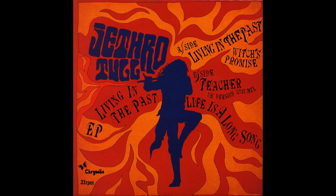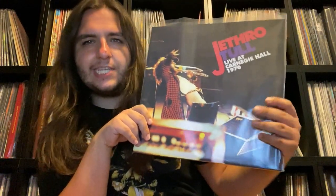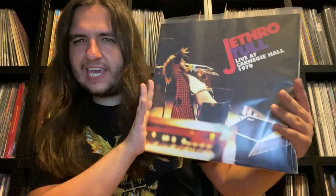In 2013 we got a Living in the Past EP with various remixes and other single tracks. For Black Friday that year we saw a reissue of the American version of Benefit, which has an alternate track list. Then in 2015 we got Live at Carnegie Hall 1970 — some of the tracks appeared on Living in the Past and the show was remixed for the 40th anniversary edition of Stand Up. This is the first time that show has been made available on vinyl in its entirety — an absolutely killer show.